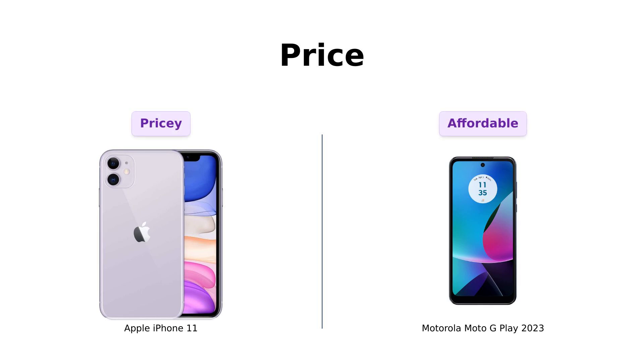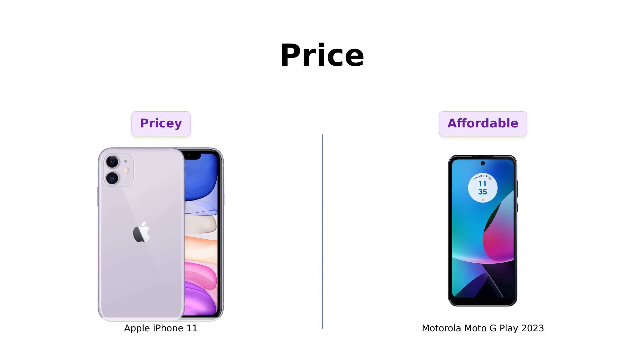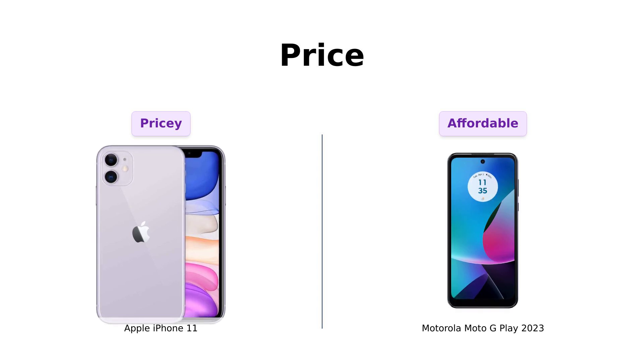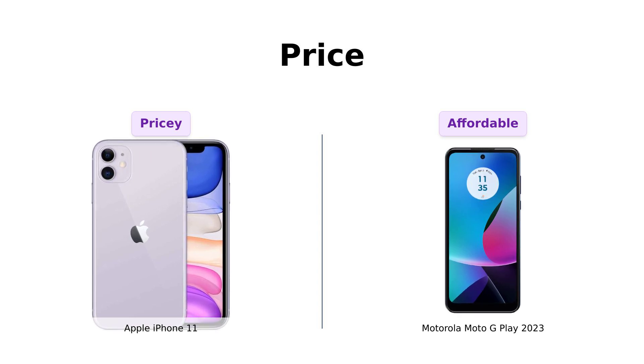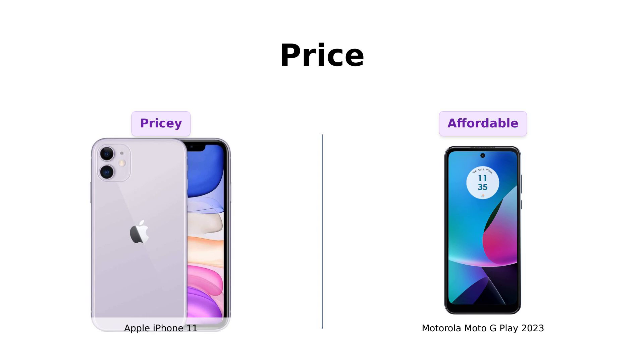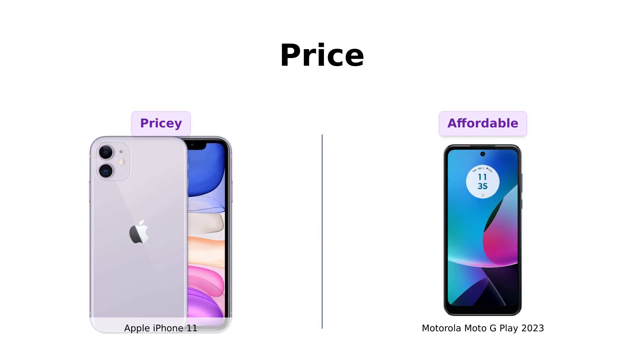Let's start with the price. The iPhone 11 will set you back around $339 — ouch, that's like three months of avocado toast. Meanwhile, the Moto G Play 2023 is a mere $169, that's less than a pair of designer jeans. So if your wallet's on a diet, Moto G Play is your buddy.